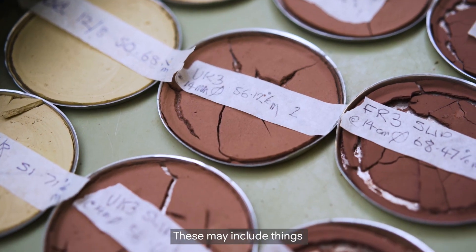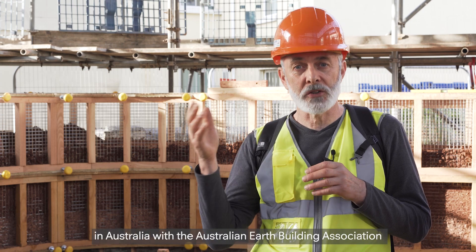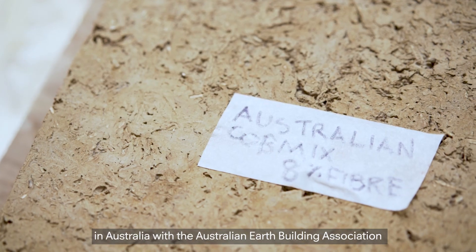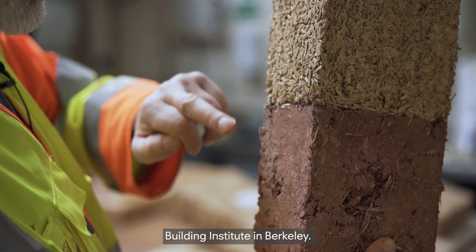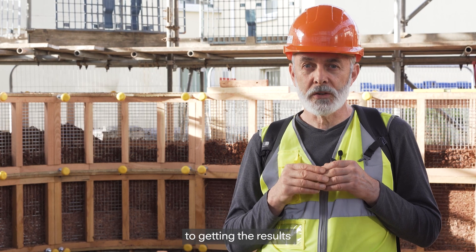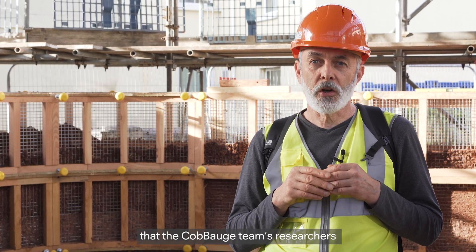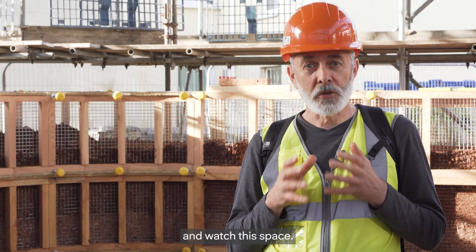These may include things such as prefabrication, and also helping our partners in Australia with the Australian Earth Building Association and our partners in the US, where the Cob Building Institute is in Berkeley. We're looking forward to getting the results of the performance data that the Koboge team's researchers will be putting together — watch this space.